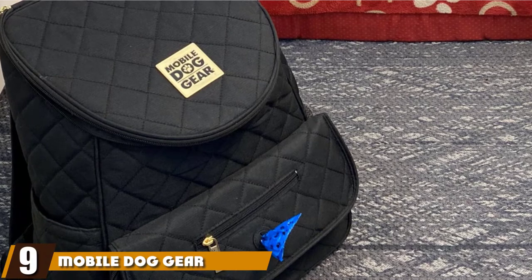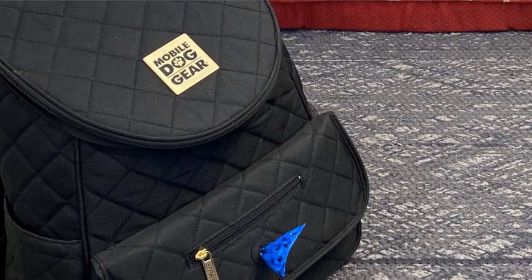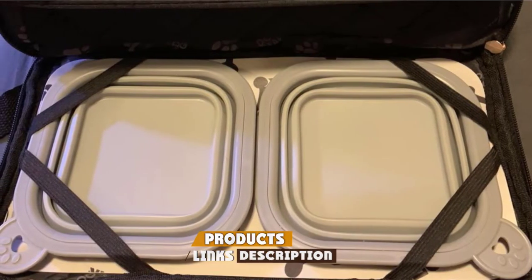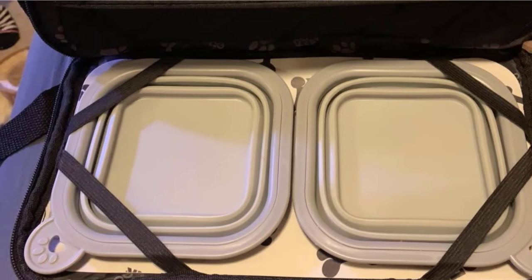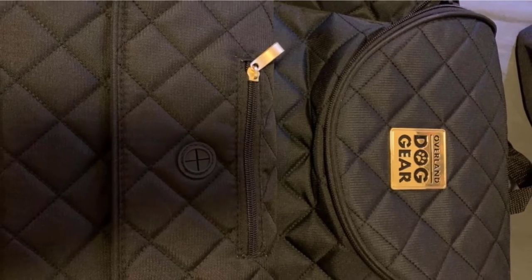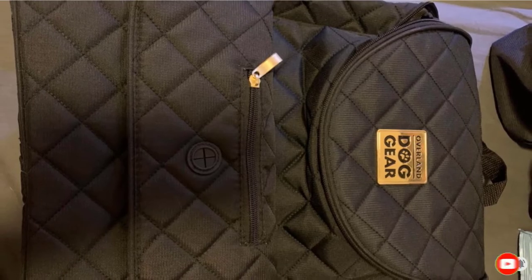At number nine, we have the Mobile Dog Gear Unisex Weekender Backpack — one of the most popular options across a range of sites. An adjustable padded shoulder strap makes this dog supply bag incredibly comfortable for pet parents. A built-in dispenser provides easier access to food bags and poop bags, while zip pockets make food storage quick and easy to manage. The smaller size also makes it ideal for air travel.